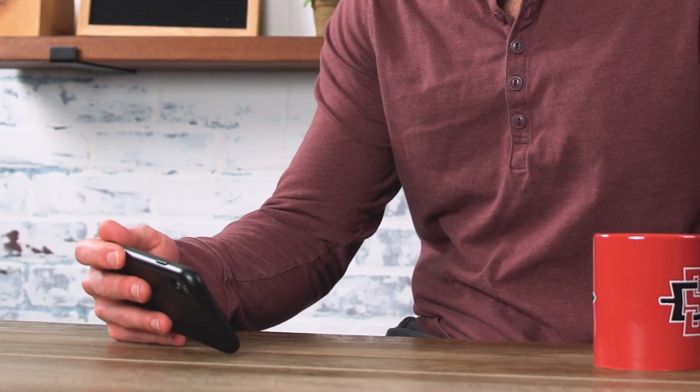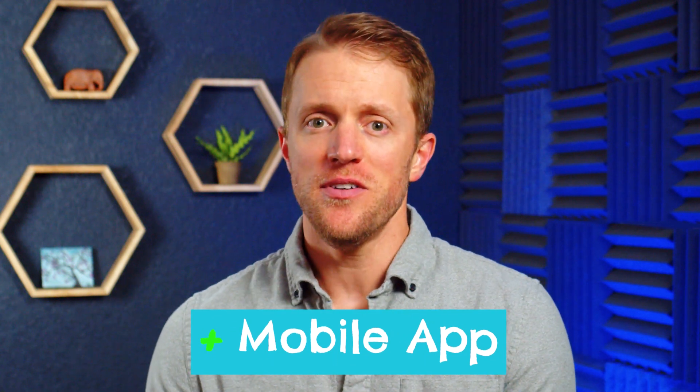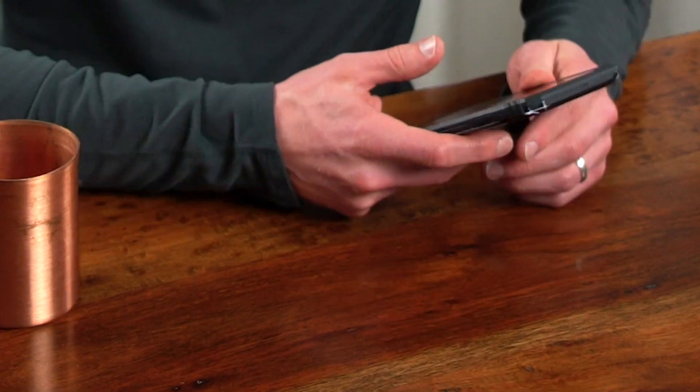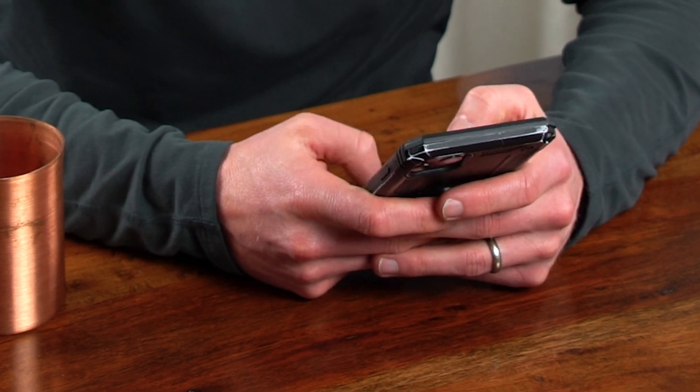Win number four for Aceable is that they offer a mobile app, and this is kind of a big deal because Calibri does not. Even the mobile experience for Calibri on your phone or tablet isn't that great. However, Aceable's mobile app is pretty dang good — it's modern, intuitive, and super easy to use. So if you're a busy person who doesn't have time to sit at a computer for hours, and you want to knock out lessons during your lunch break or while you're out and about, Aceable is likely the more ideal option for you.